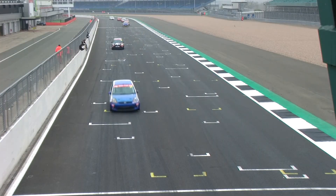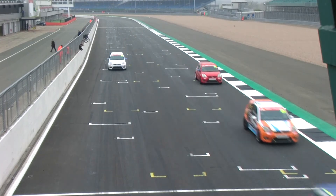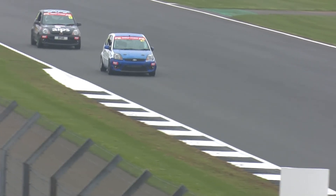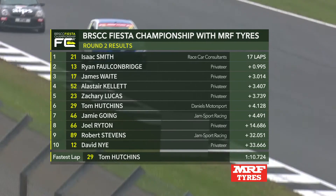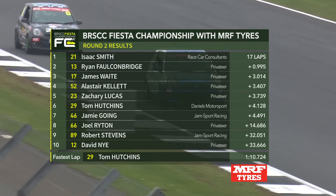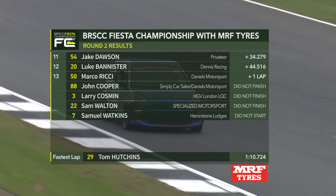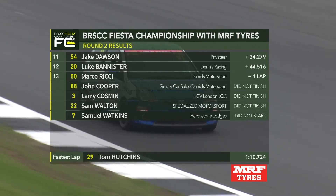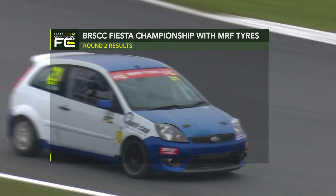It's Isaac Smith that takes the win. Ryan Falkenbridge is second. James Waite third. Alistair Kellett fourth. Then Zach Lucas and Tom Hutchins. Jamie Going in seventh place ahead of Joel Wrighton eighth, Robert Stephens ninth. David Nye completes the top ten ahead of Jake Dawson and Luke Bannister. Marco Ricci 13th completes the finishers. Championship table: Smith and Falkenbridge tied on 92 points, Zach Lucas on 88, James Waite fourth on 80 points as we head to Pembray.